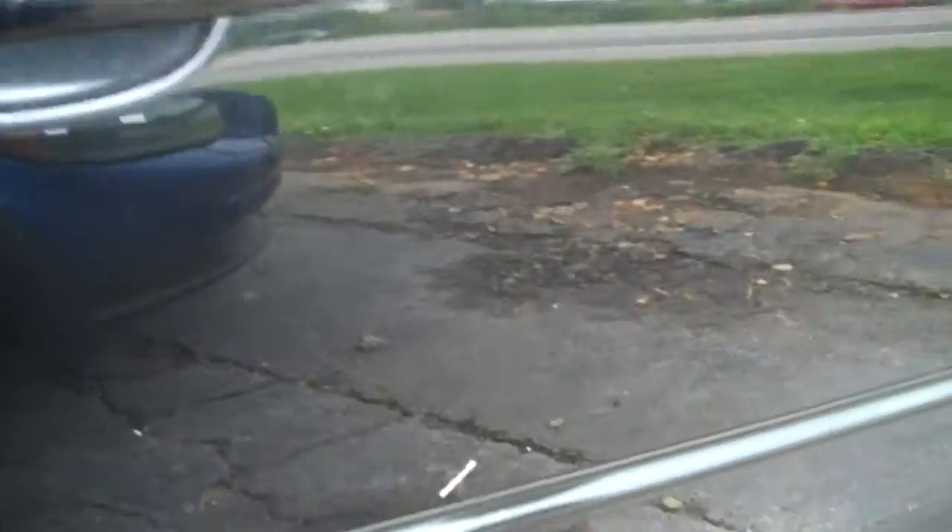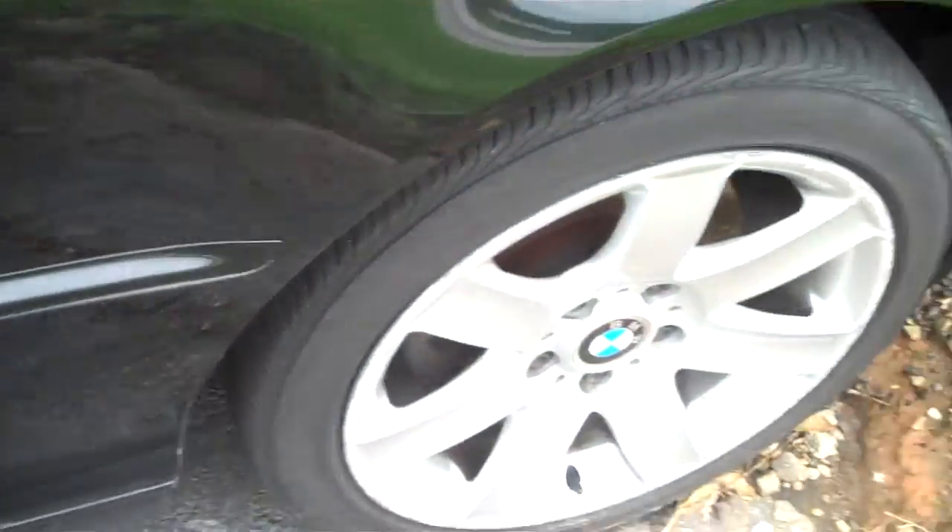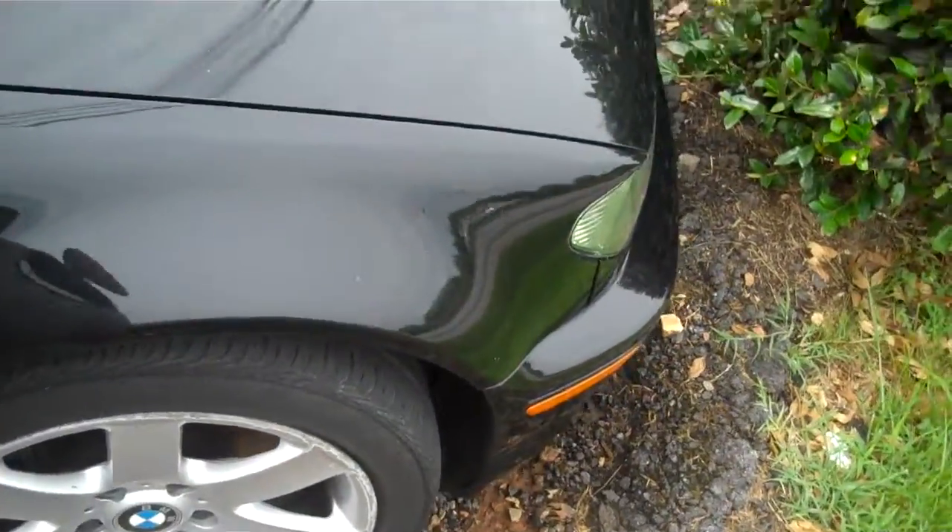There is a scratch here on the right side, as you can see in the paint there. It will be the only blemish I would see on the passenger side of the vehicle.